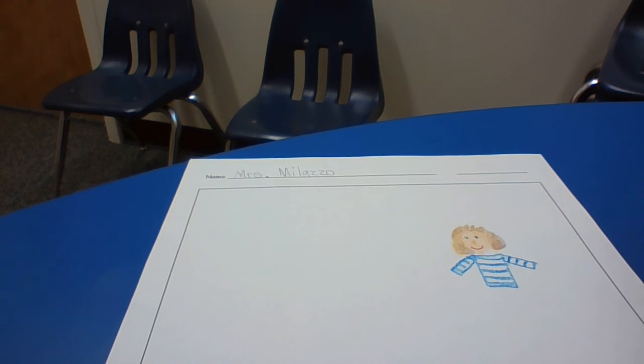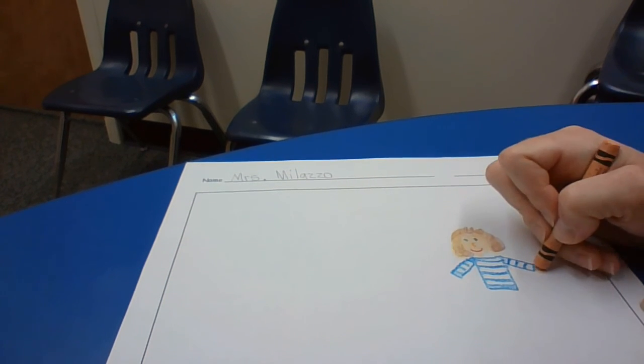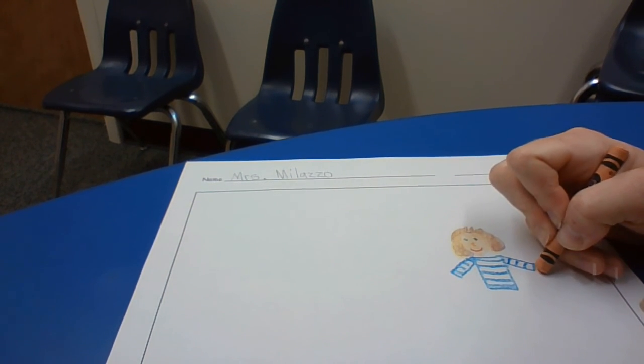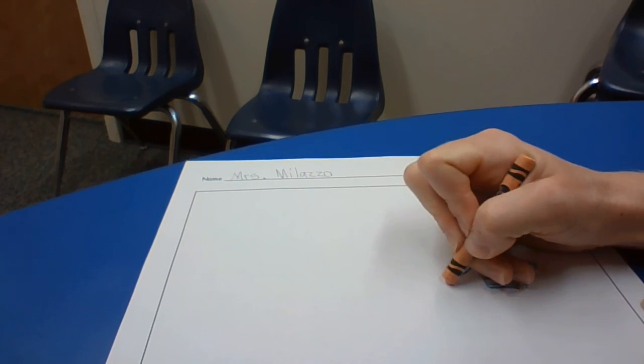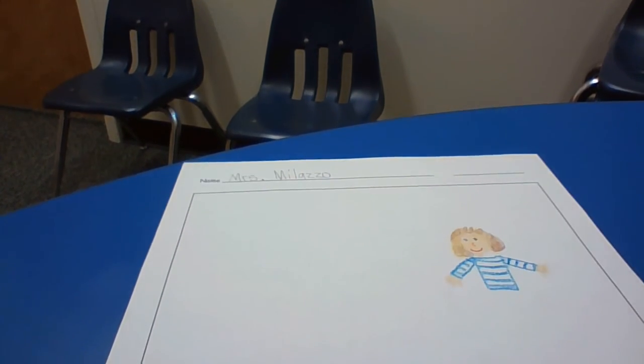Now I need some hands. Think about what color your hands are. I like to start with a circle and then add my five fingers — one, two, three, four, five. Circle, one, two, three, four, five. Yay!